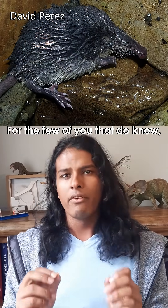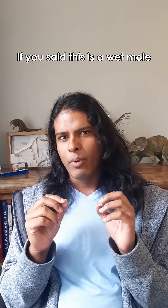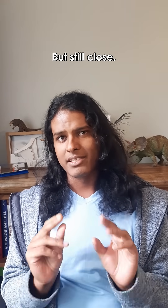Quick question, do you know what this is? For the few of you that do know, congratulations, here's a medal. If you said this is a wet mole, then you're close. Not close enough for a medal, but still close.